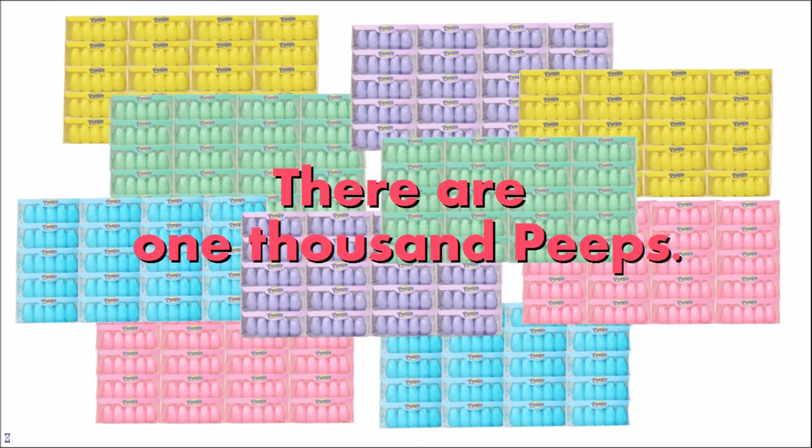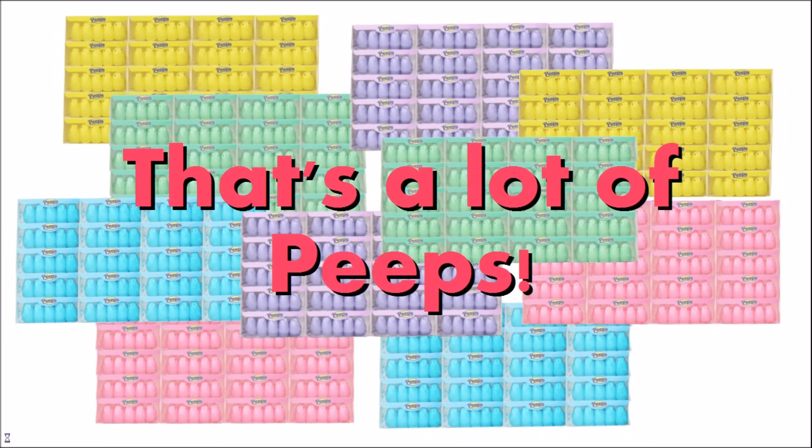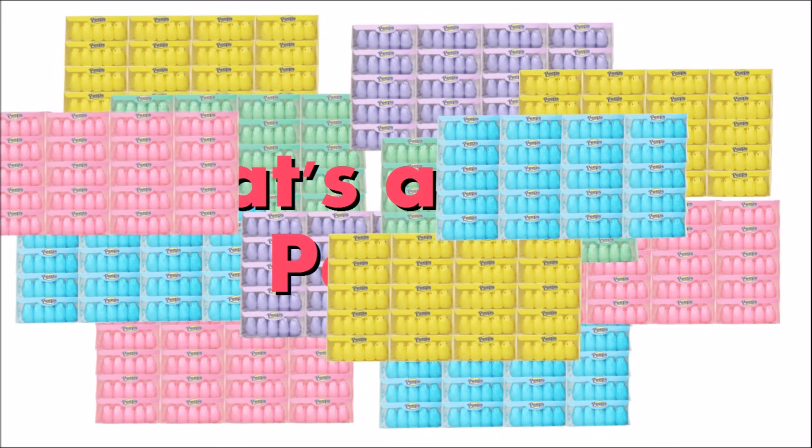There are 1,000 peeps. That's a lot of peeps. 1,000. 2,000.